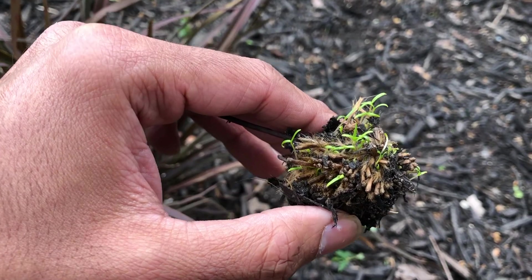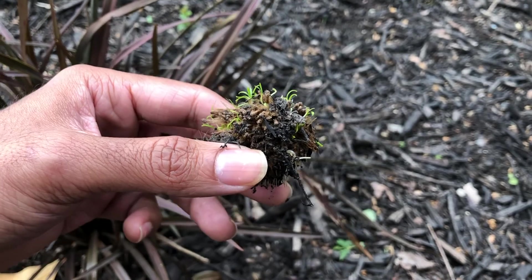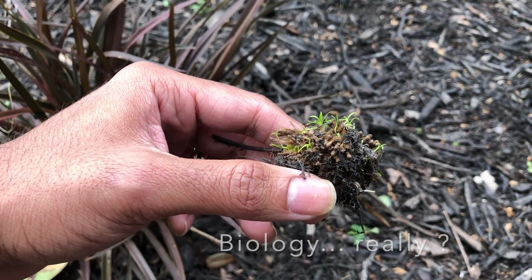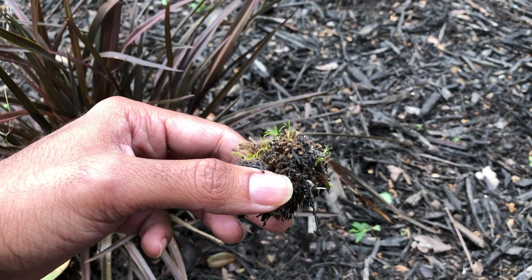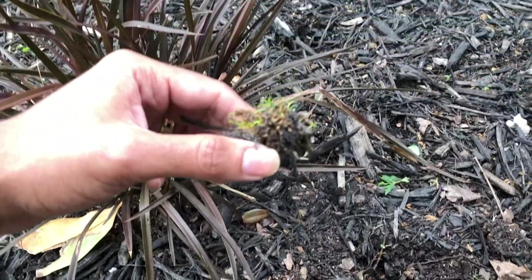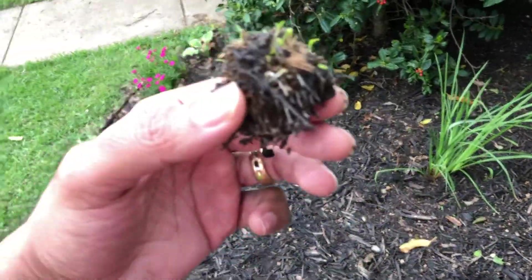This looks like an aggressive seed pod. If you guys have any suggestions — biology experts, botany experts — post down in the comment section. I've never seen this before and I figured I would share it with you guys. I've been looking at this stuff for the last two or three years and I haven't found anything like this so far, so I decided to make a video.